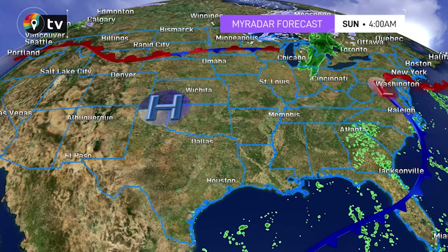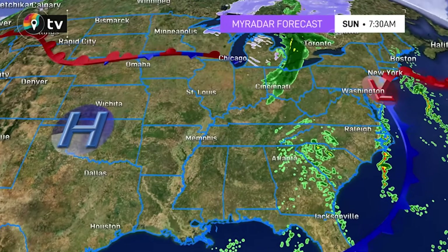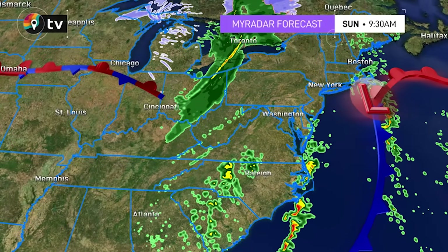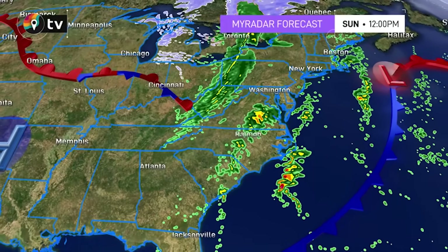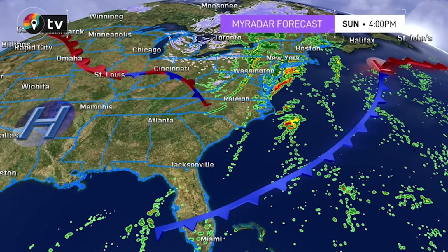Here's a look at our Halloween forecast. We've got a frontal boundary draped across the northern tier of the country, producing some showers through the Great Lakes. Our cold front moves off the Northeast heading into tonight and tomorrow. Showers will build back in with our second frontal boundary moving across the eastern half of the country, meaning some wet weather as we head into Sunday and Monday.